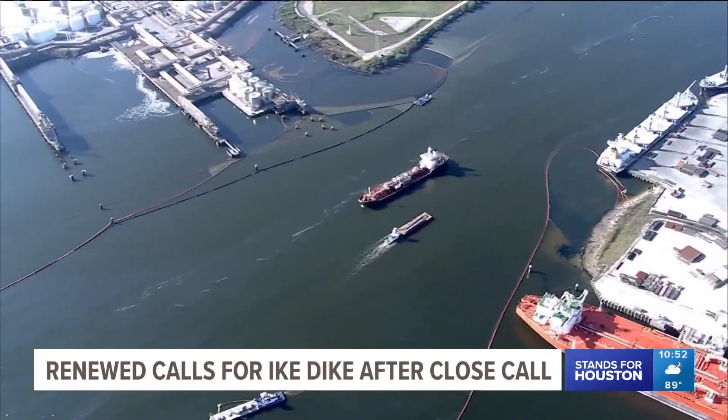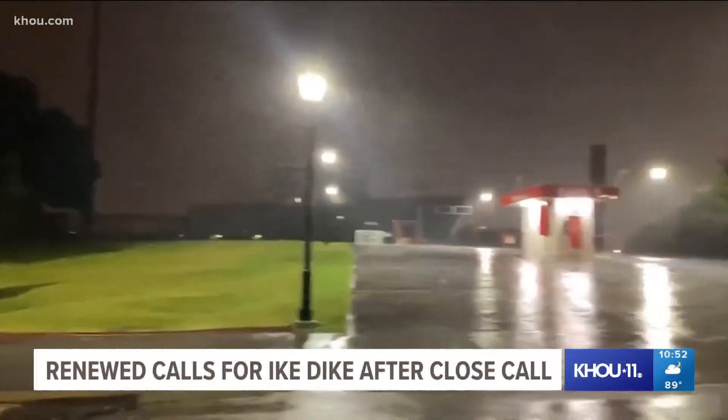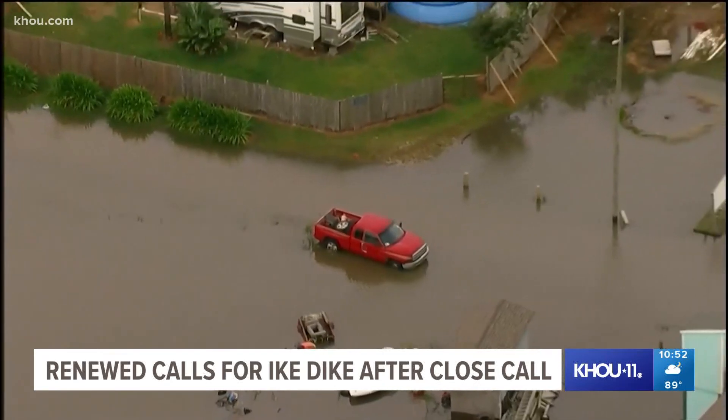Beedenfield says the project could take three to ten years or longer — a project many politicians say Houston can't afford to go without. It was a very close call for us. Standing for Houston, I'm Lauren Tallarico, KHOU 11 News.